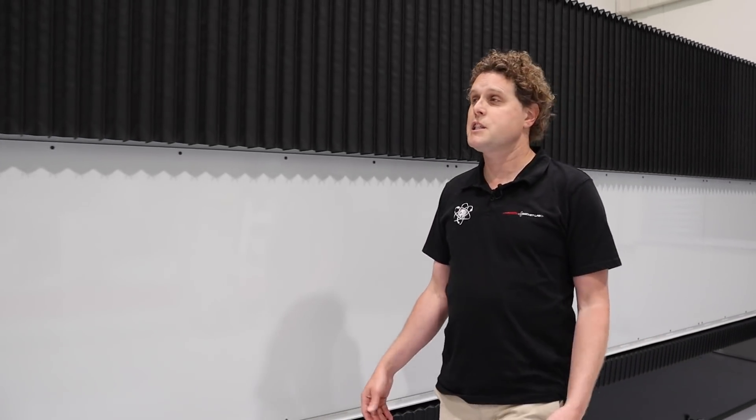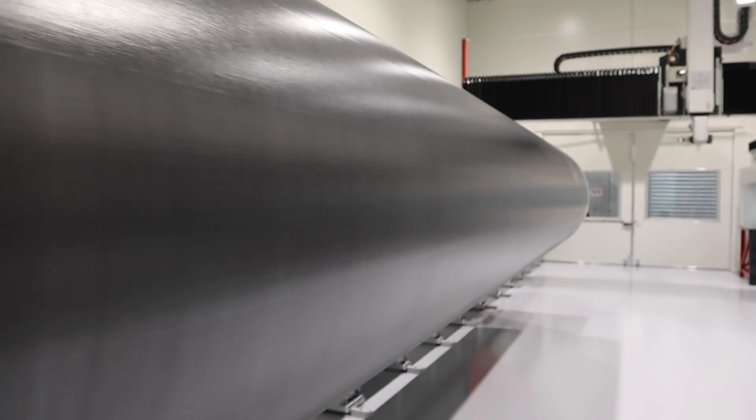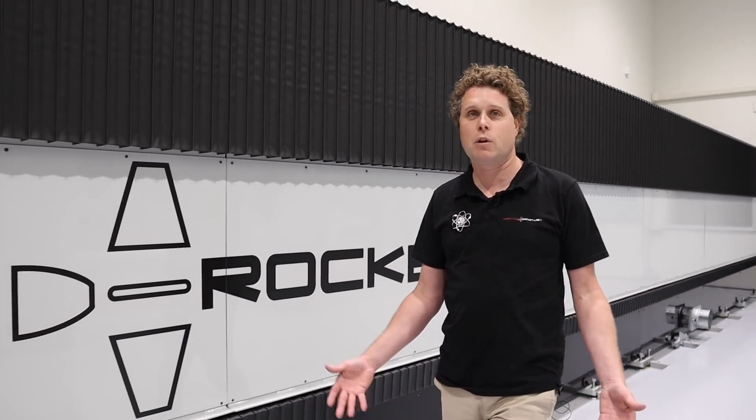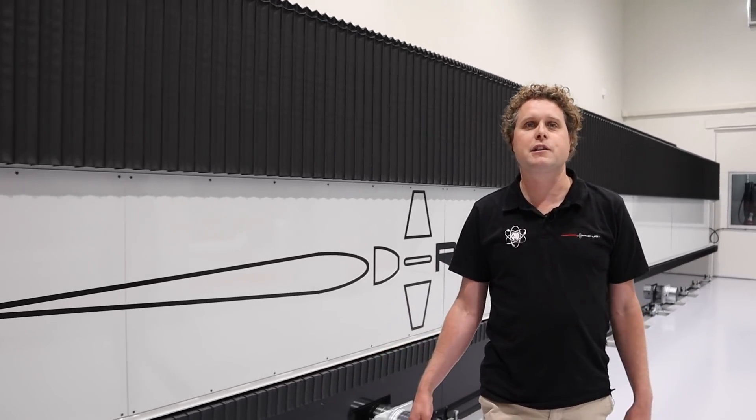We've just stepped inside Rosie the Robot, Rocket Lab's newest piece of automation equipment. This machine, as you can see, is absolutely massive — you can literally park a school bus on it, it's that big. What this machine does is take every single carbon composite component of the launch vehicle and process it, ready to move on to the next stage of production.